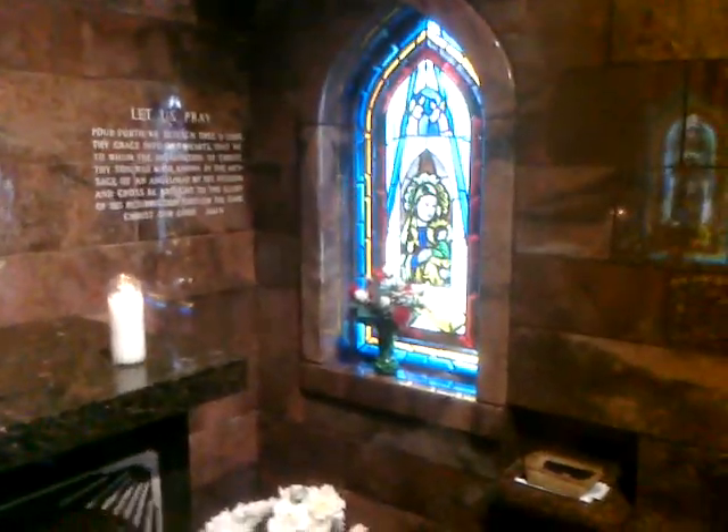There's Mary up there — gorgeous. Stained glass windows here, these are all imported. There's a little guest book over here, and donations, which I'll be putting some in.